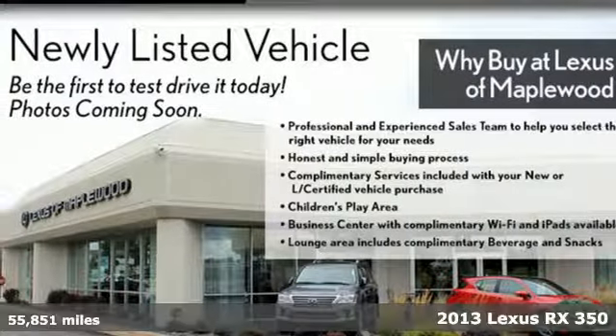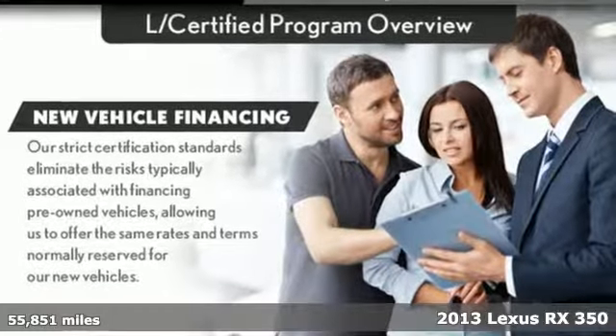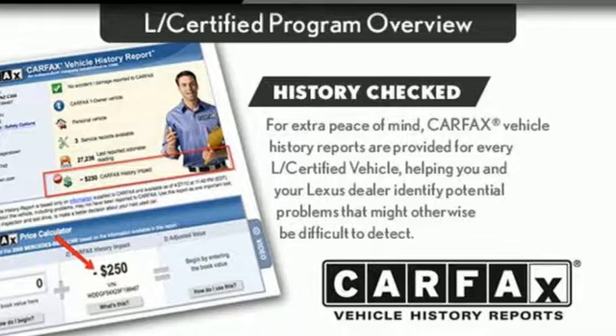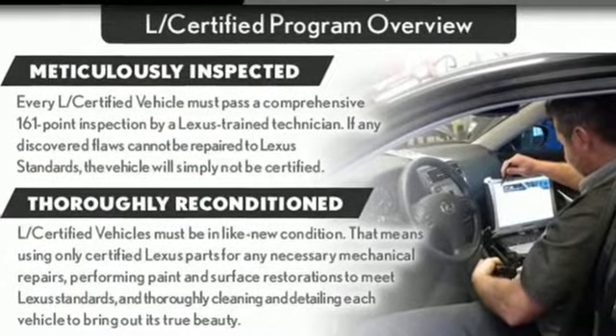It's a 2013 Lexus RX 350. This RX 350 is luxury without apology. Sink into the driver's seat and experience its intense elegance. You'll look forward to every drive with features like these.